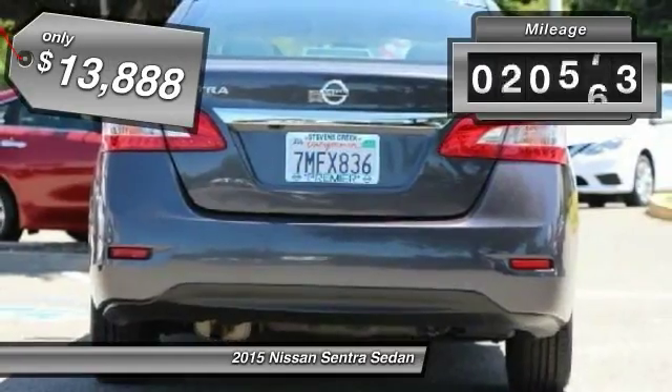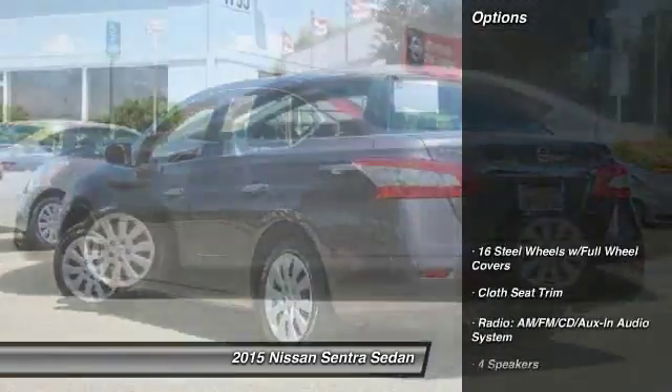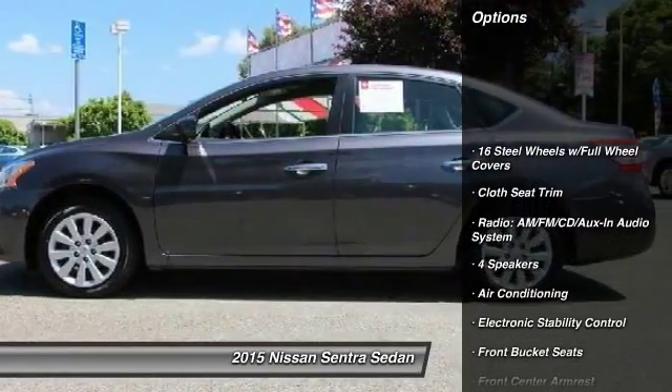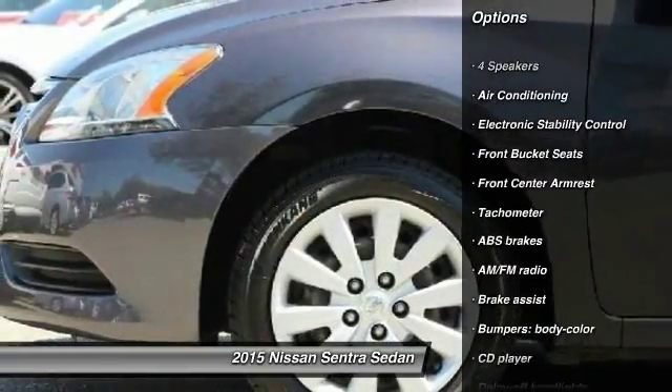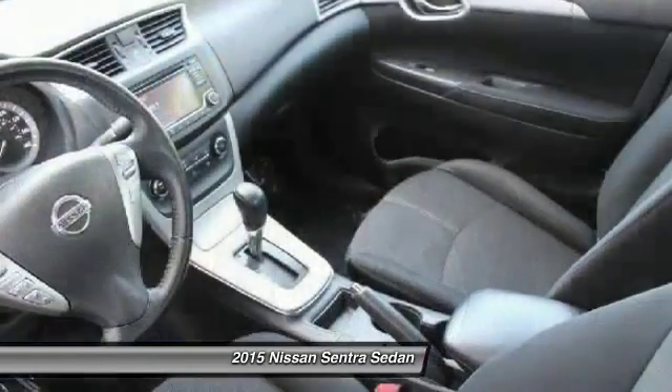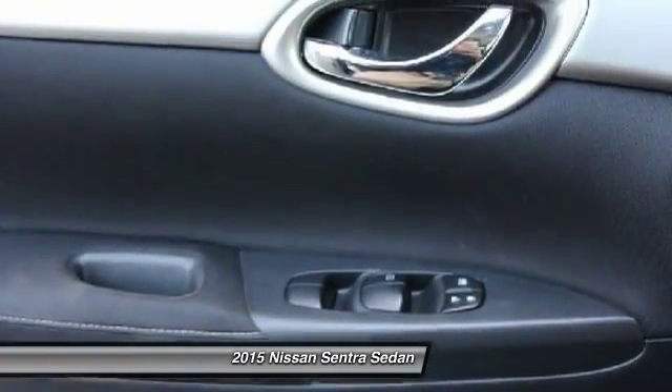This vehicle has less than 45,000 miles. Here are some of this vehicle's great options: traction control, dual airbags, power steering, electronic stability control, power windows, rear window defroster, CD player, trip computer, and brake assist.